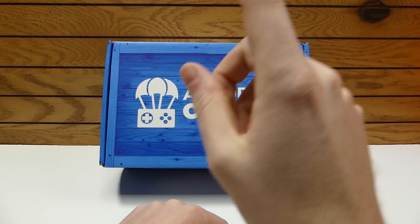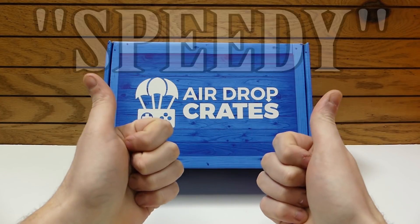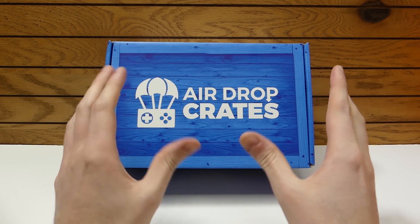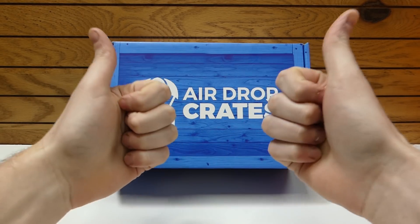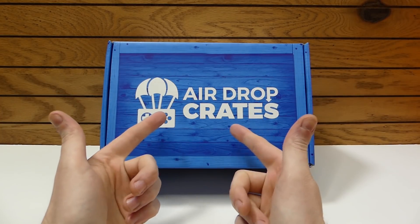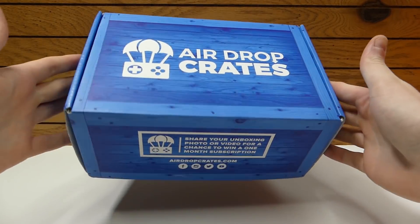So make sure you go in the description down below, buy an Airdrop Crates using code SPEEDY — S-P-E-E-D-Y — and that is going to guarantee you a Speedy Diver exclusive item. I am so happy, I'm so honored to be in their crate. So without further ado, let's get into the Airdrop Crate.